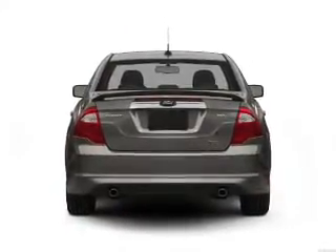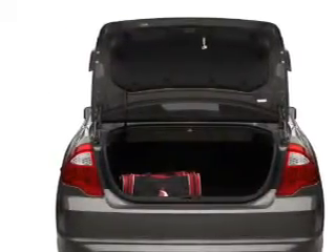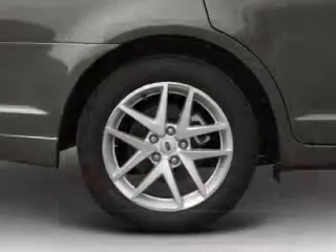The anti-lock braking system will help deliver you safely to your destination. Heated seats come for you on cold winter days. Enjoy the comfort of dual temperature controls.